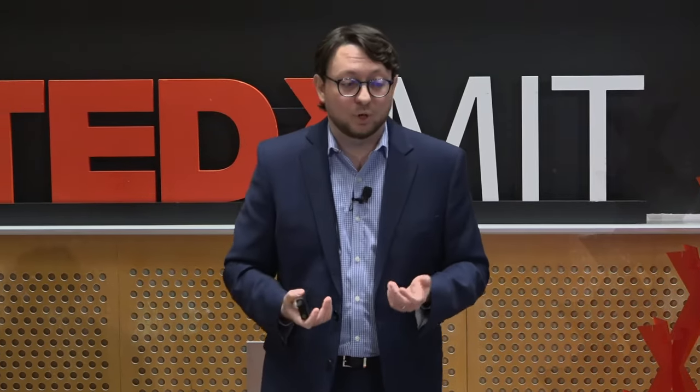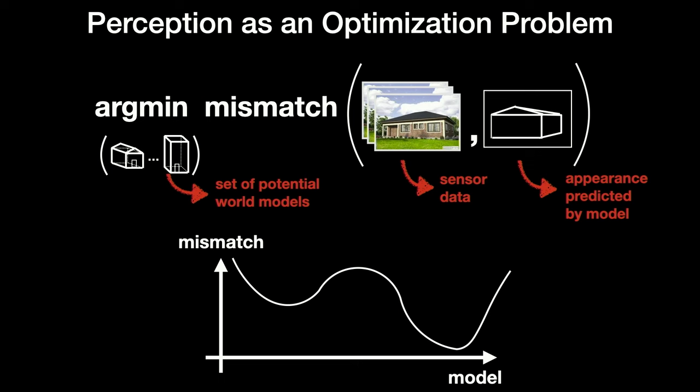So how can we improve the perception and navigation capabilities of our robots and autonomous vehicles? My group at MIT has been thinking about perception as an optimization problem. We are looking for an explanation of reality that best explains the sensor data by searching among many potential world models — we want to find an explanation that minimizes the mismatch between our internal model of the world and the world we observe. The issue is that this optimization problem is very hard to solve and has multiple valleys, called local minima.